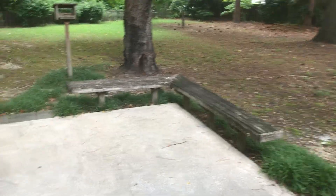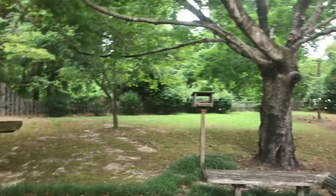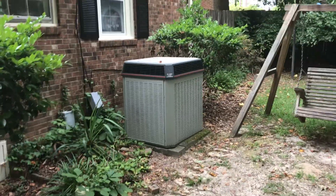So here's the backyard. See the steps — they go to a landing. Got a little bench over here. Nice little swing over here. That's a huge HVAC unit for a house this size. Big backyard.